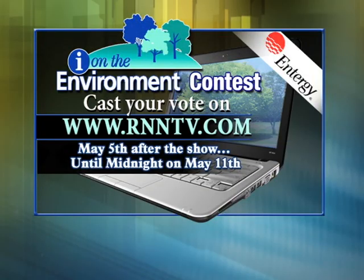Next month we're going to open up our contest to you at home and let you pick the winner of our five thousand dollar grand prize. Voting begins on May 5th after Richard French Live, and all you have to do is log on to our website at RNNtv.com to cast your vote. The winner will be announced on May 12th, so make sure you log on and vote for your favorite finalist.